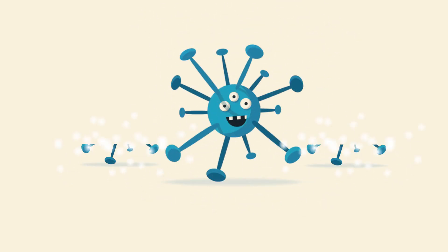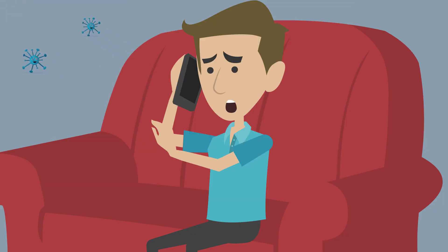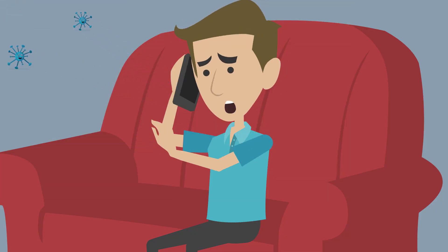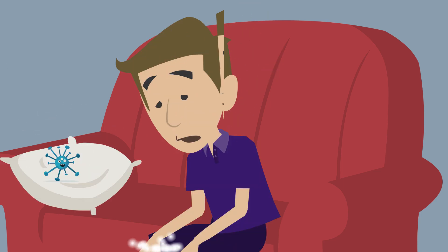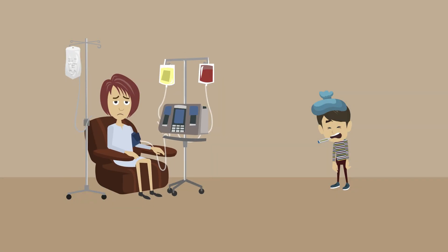You may be able to spread flu to someone else even before you know you are sick. Someone ill with flu can shed virus from one day before symptoms start until five to seven days after becoming sick. Some people, especially young children and people with weakened immune systems, might shed virus for an even longer time.